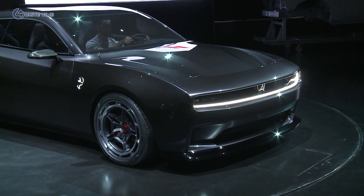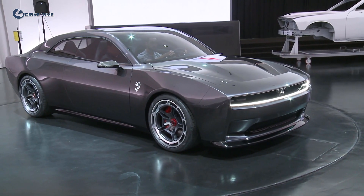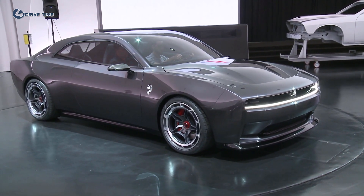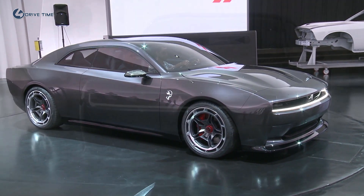And because it's a Dodge BEV, it will be an assault and battery on convention. Like I said when we started, it's a very simple formula: look like a Dodge, sound like a Dodge, and drive like a Dodge.